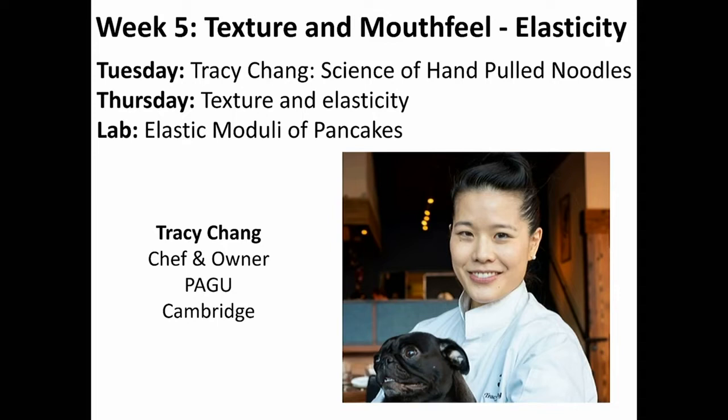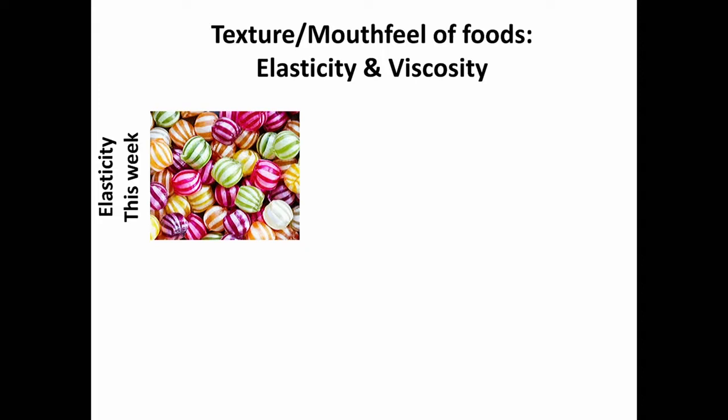Thursday's class will be about texture and elasticity, and the lab will be the elastic modulus of pancakes. This week is really about another important aspect of cooking. We've discussed changes in taste, in flavor, changes in appearance, and the cool ways you can prepare food. But part of the pleasure of eating is what does the food feel like when you put it in your mouth — the mouthfeel of the food.